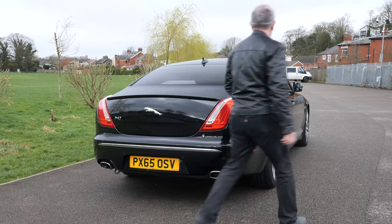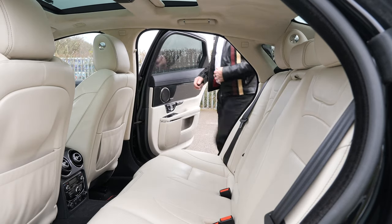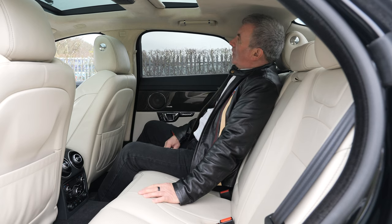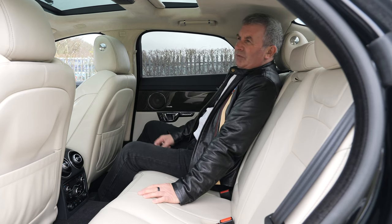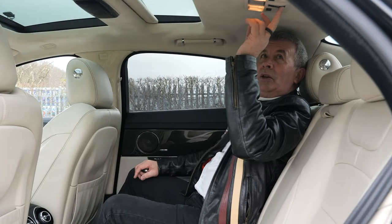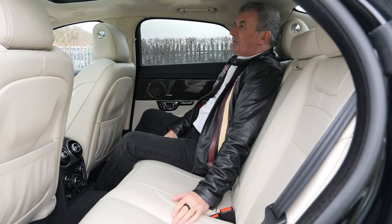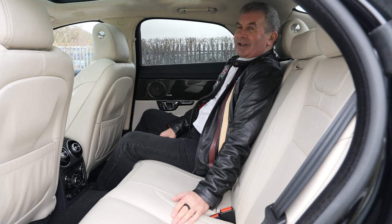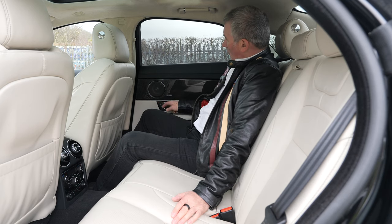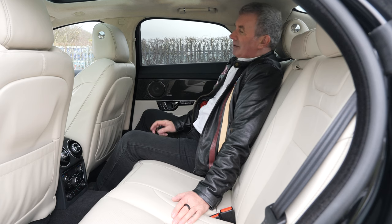Soft close boot as well — and soft close doors too, absolutely brilliant. Proper limo feel. Lovely Alcantara headlining in here. With the seat forward there's plenty of room. You can put the shade blind back using the electric switch. One thing I noticed — any cars with rear child locks, I have a habit of locking myself in. But here you've got unlock just like the driver's door, global lock and global unlock.